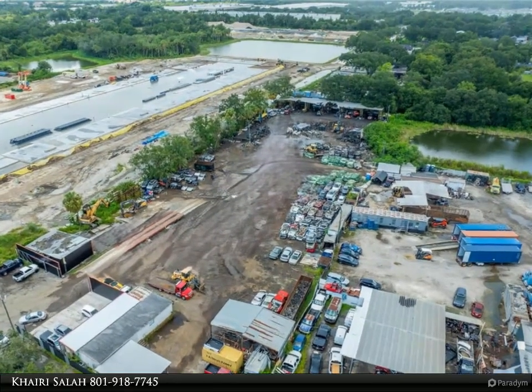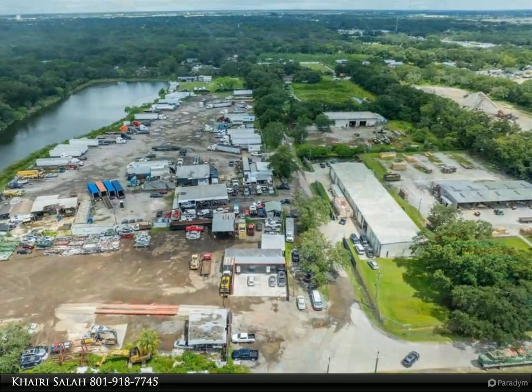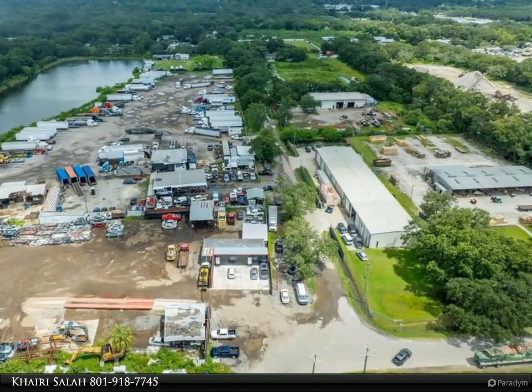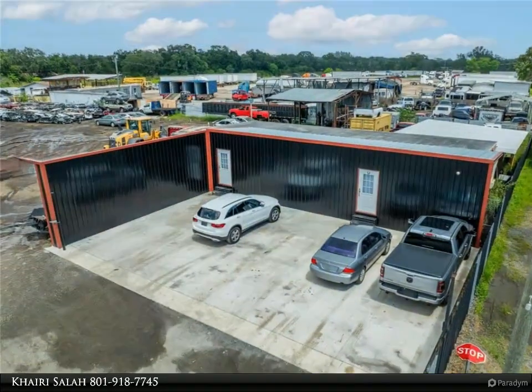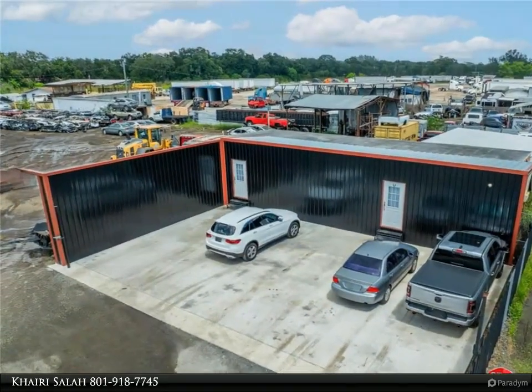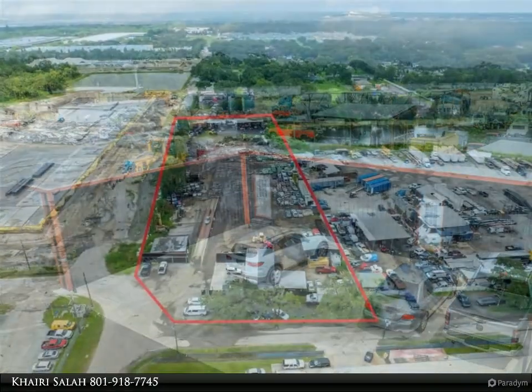Current zoning, Manufacturing M, offers endless potential. Great location with easy access to major highways — close to I-4, Selmon Expressway, I-75, and Highway 41 — making it the perfect spot for a thriving recycling operation and several other commercial uses.